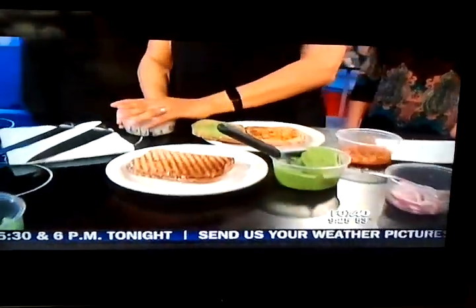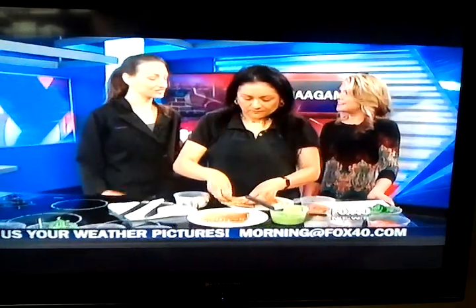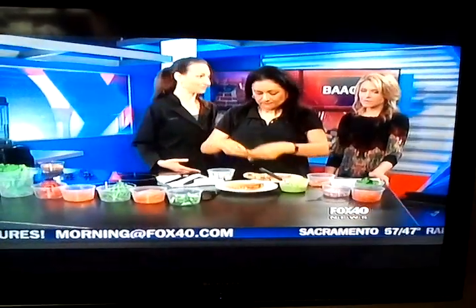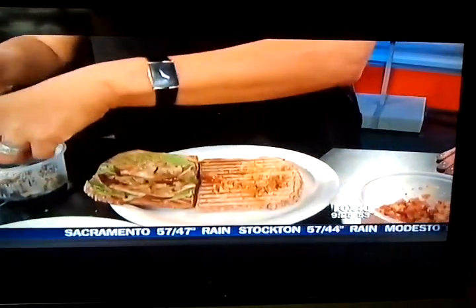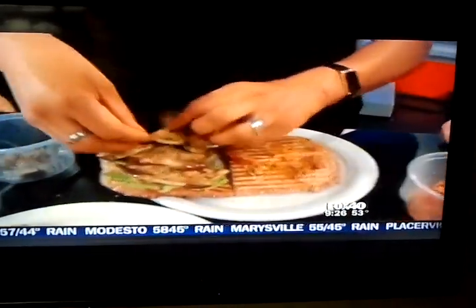What do you think people are most surprised by when they come to your restaurant? That it tastes good. Our emphasis is on healthy, so I think people are shocked that it tastes amazing. We have a lot of people that come in because somebody told them they had to — it was so amazing — and they keep coming back because they're so surprised it tastes good.